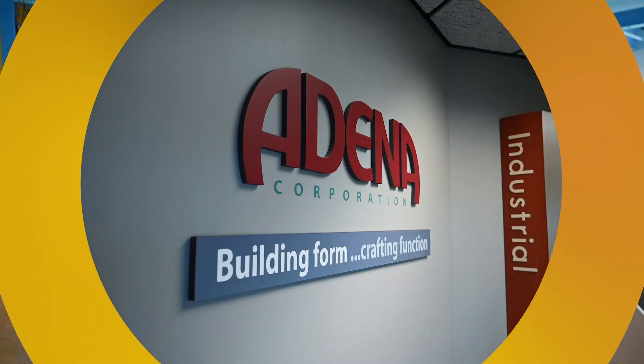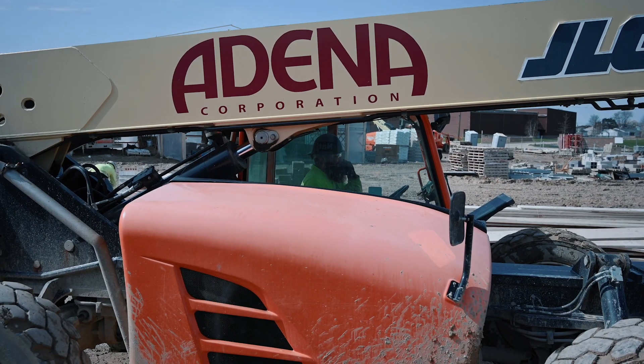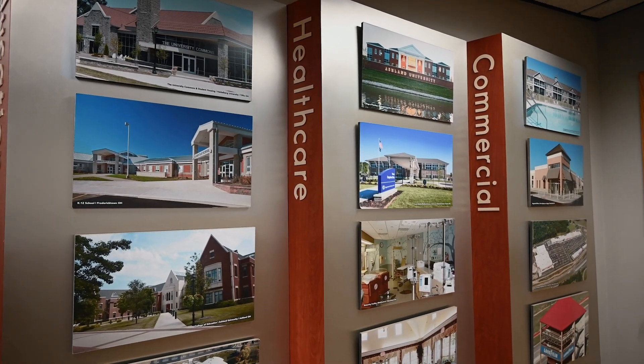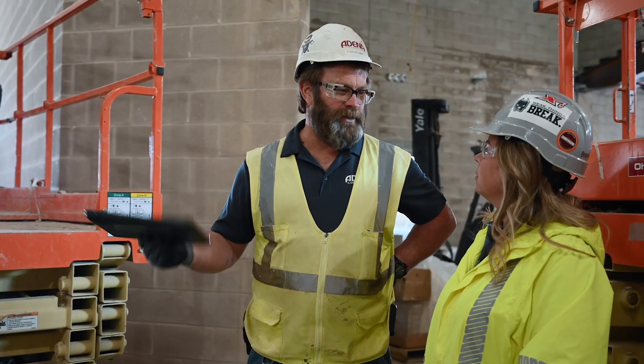Adena Corporation, General Contractor, formed back in 1982 — so this is our 40th year. We've completed quite a few projects around Ohio and out of state, from hospitals to roller coasters to Walmart. We've done a little bit of everything when it comes to commercial.